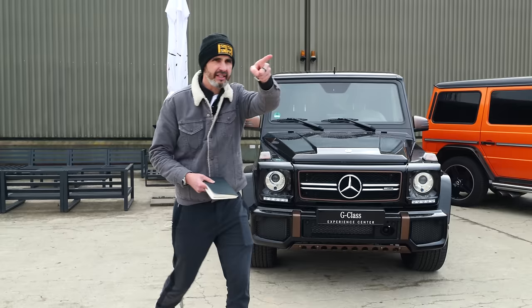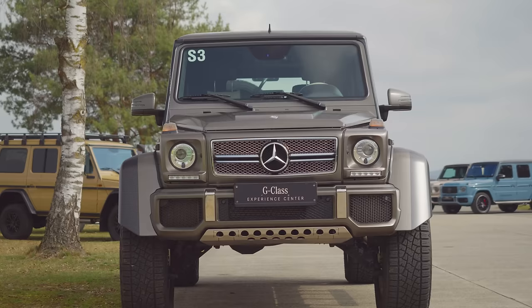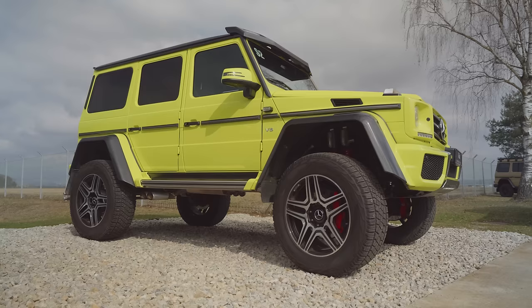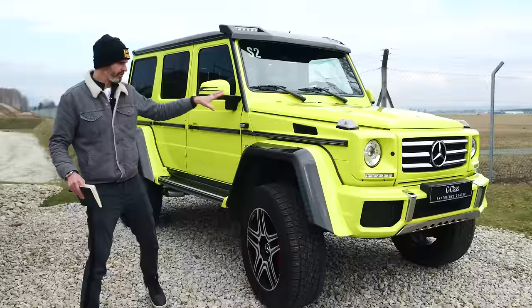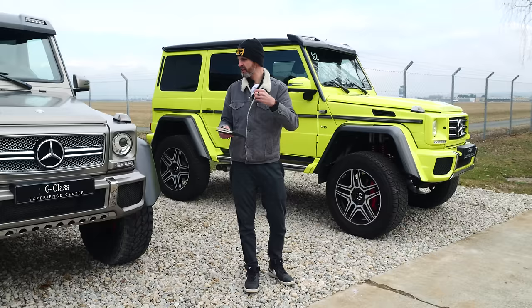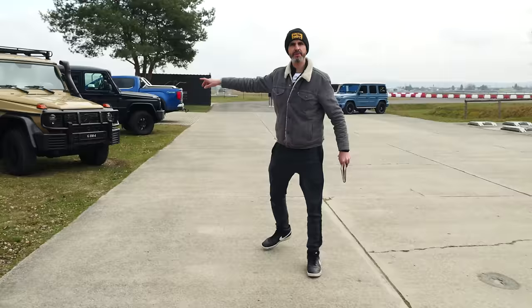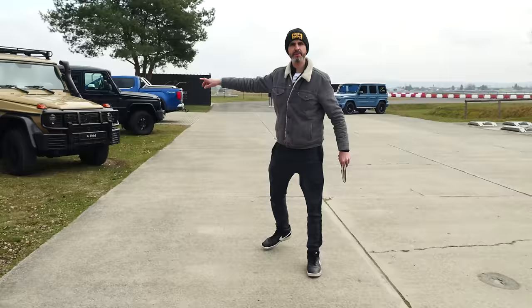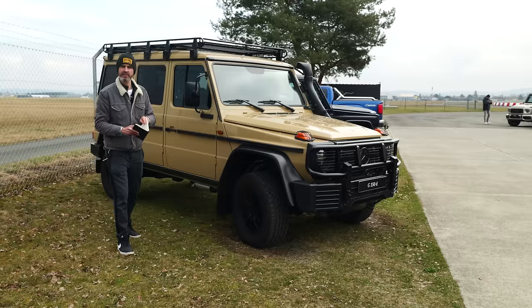The G-Wagen launched in 1979, but it wasn't until about 10 years in that it started becoming less purely utilitarian. From 1989 they began adding luxury. Parked nearby is a 4x4 Squared — the Laune de Lette version — which is 7 foot 4 high. That sort of thing and the 6x6 are obviously for a certain kind of market: Arab Emirates, very high money, high ridiculousness. For me the more enjoyable version is something more honest and authentic, which is why I'm most interested in the G500.